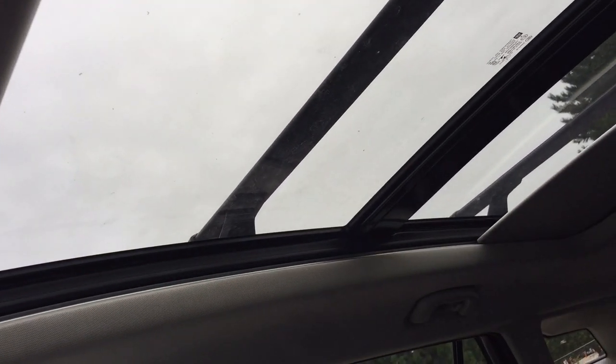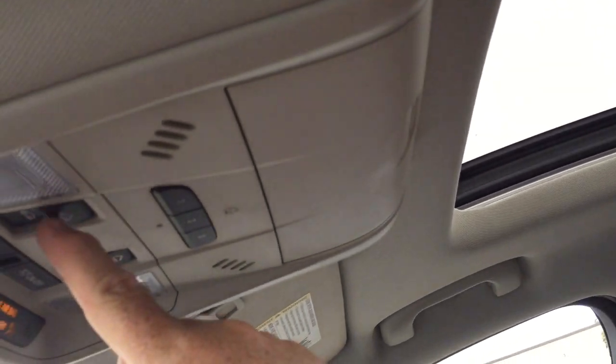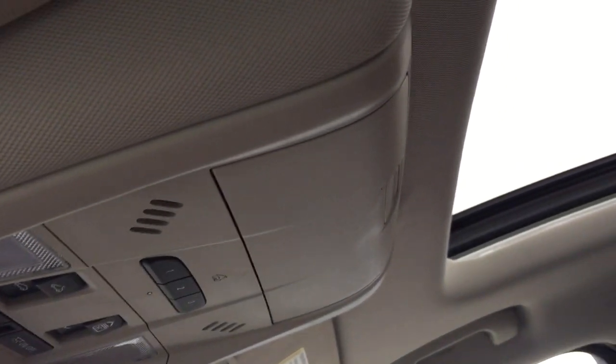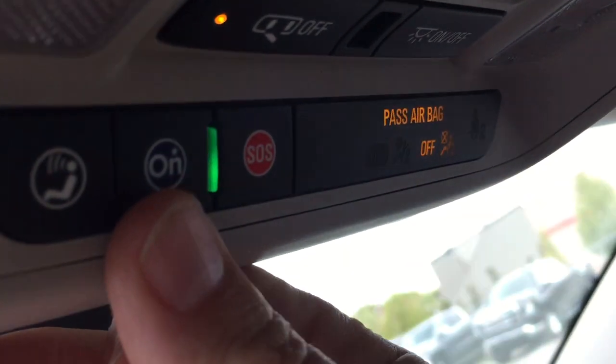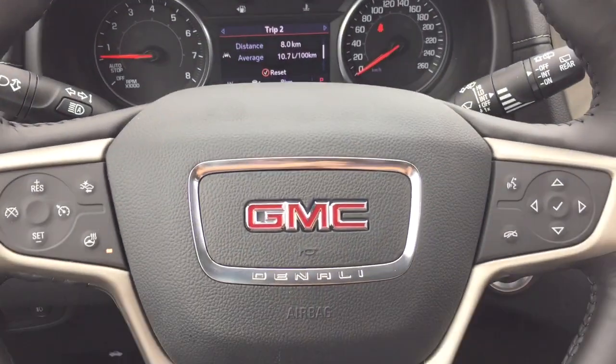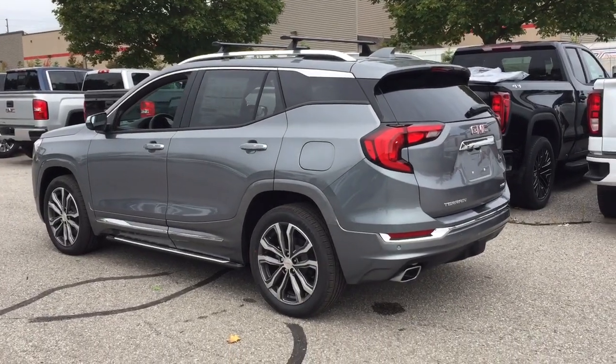Up above you've got that big SkyScrape sunroof with the power sunshade and controls for opening the sunroof itself right here, within arm's reach. Garage door openers and OnStar services are also located up above.